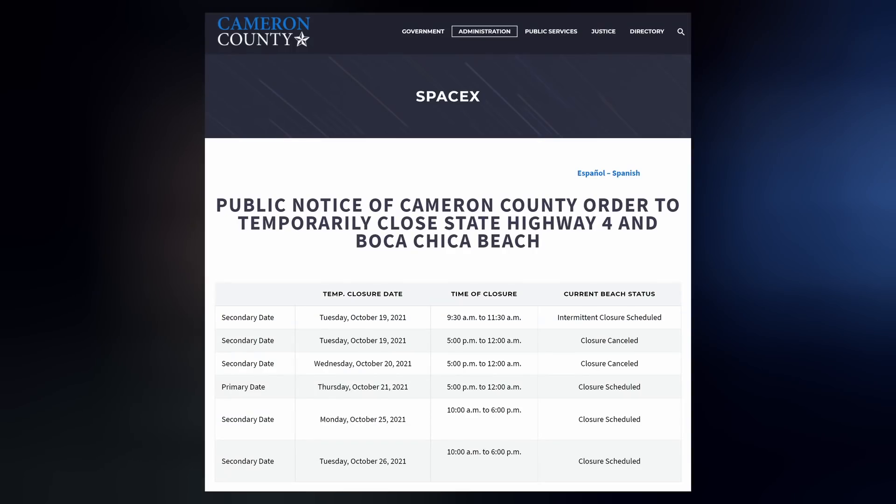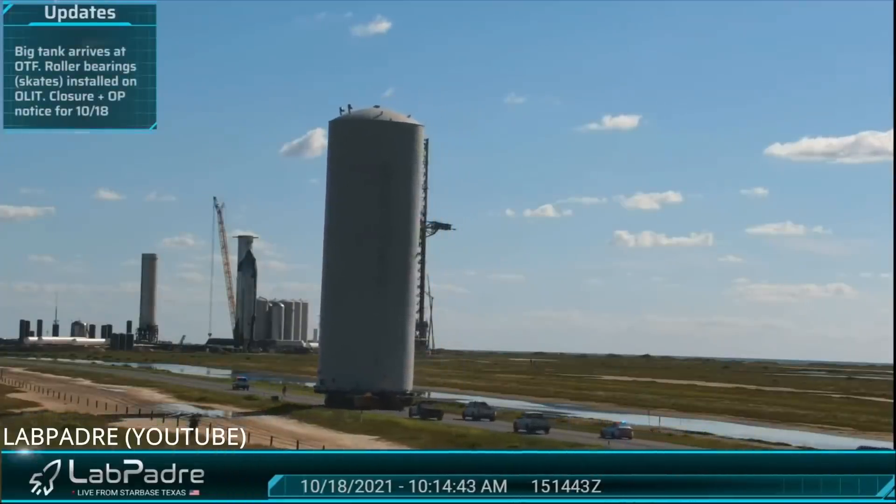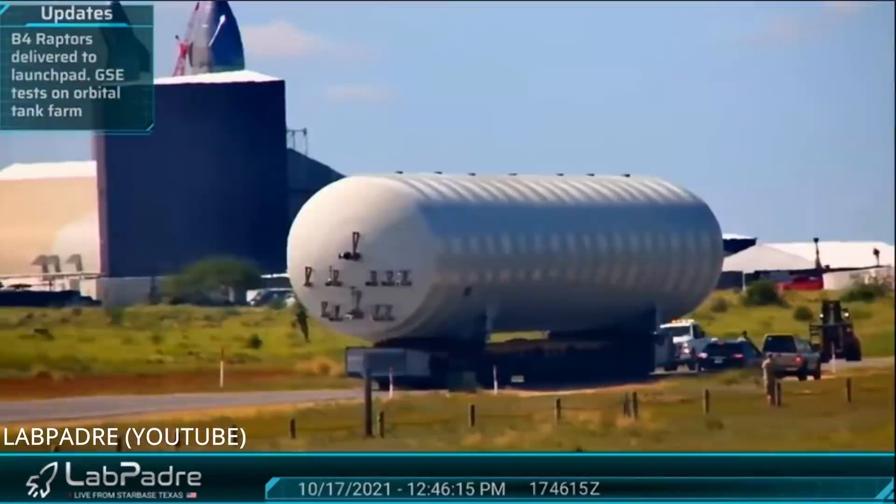Road closures are still in place for next week. What's next is probably a test with all six engines equipped, but we'll just have to wait and see. This past Monday, we saw Starbase crews transfer another cryo shell down Highway 4 to the orbital tank farm, along with a storage tank.